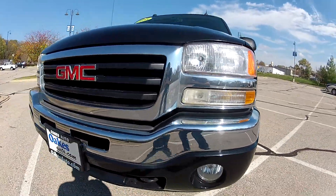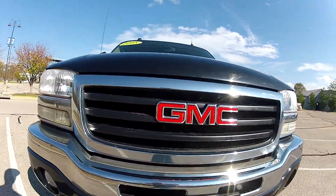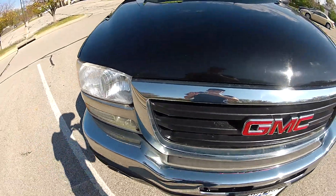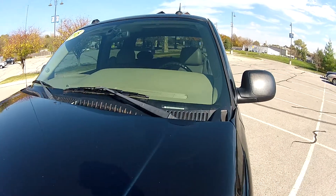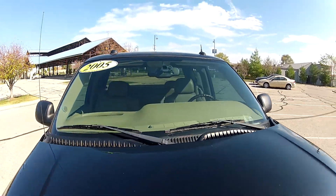This 2005 GMC Sierra has 67,000 miles on the odometer. The front end is in very nice condition and has held up very well to the miles, and the windshield is free of any chips or cracks.